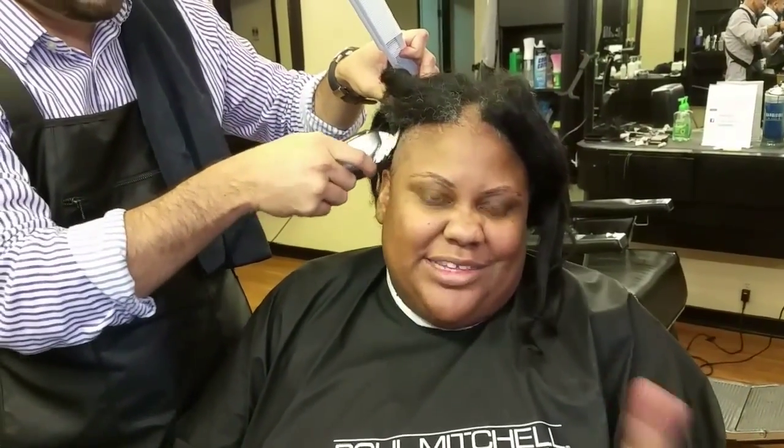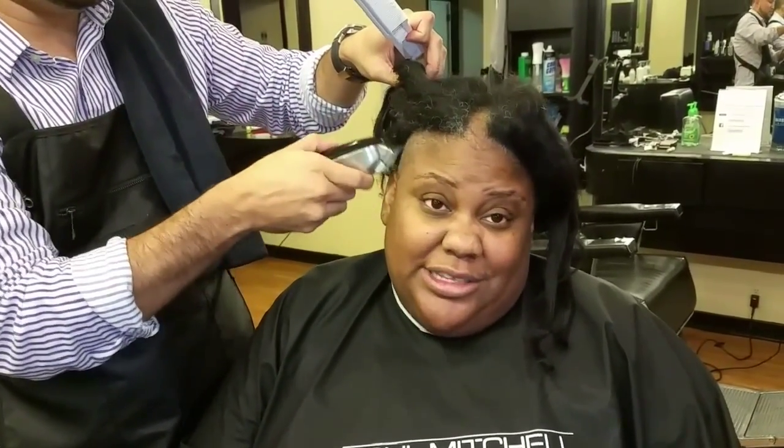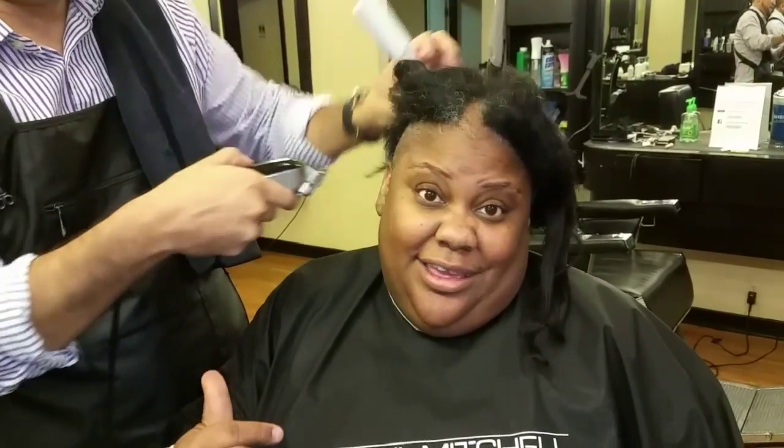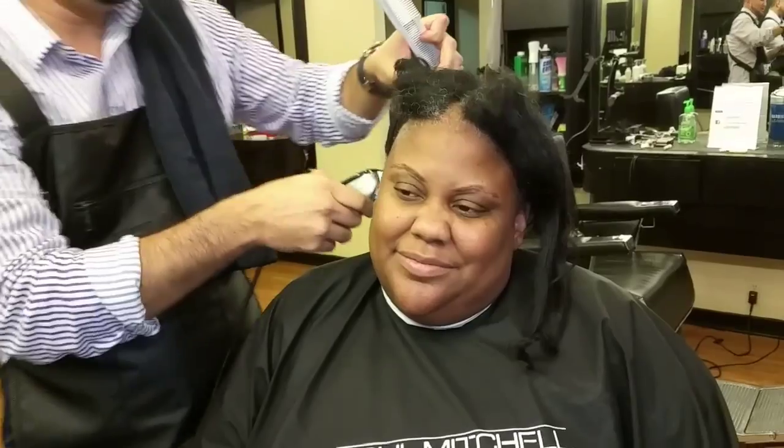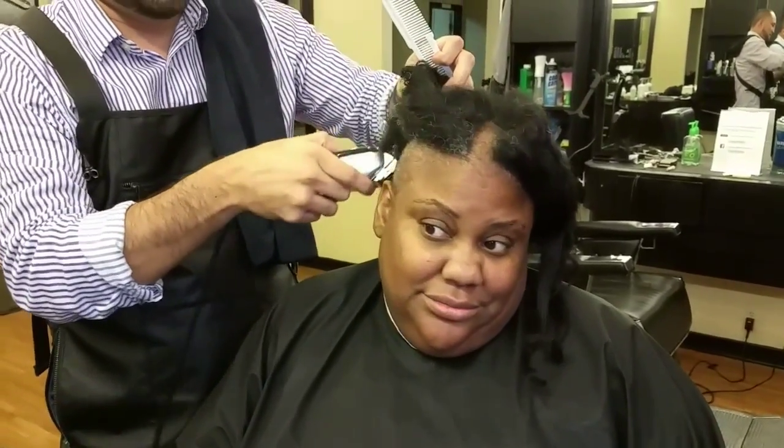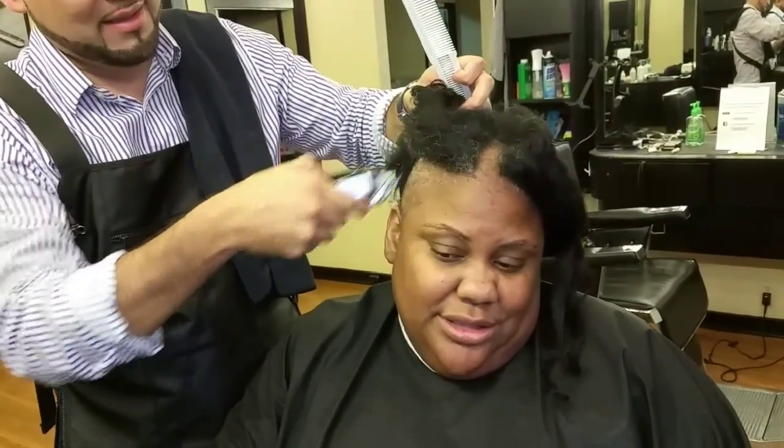You guys are gonna be okay — we're in survivor mode, we've got a survivor team. It's gonna be fine, as long as he doesn't cut me. You've never seen my head this way!